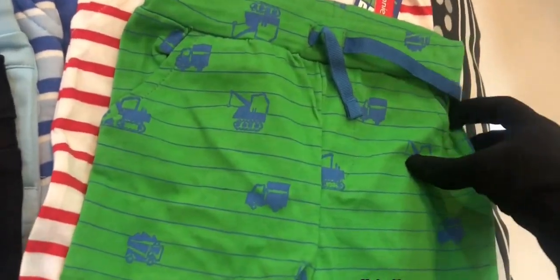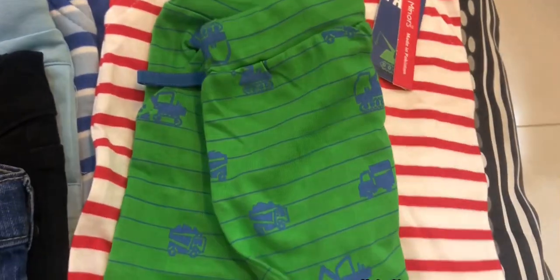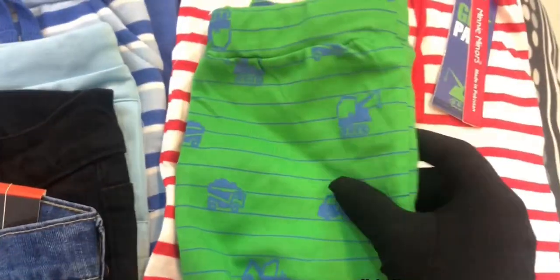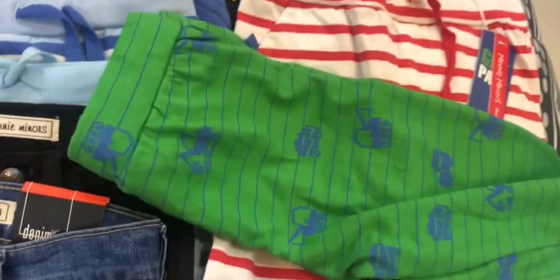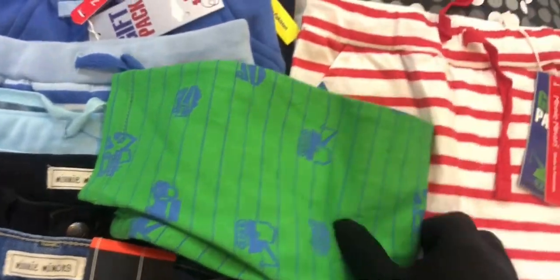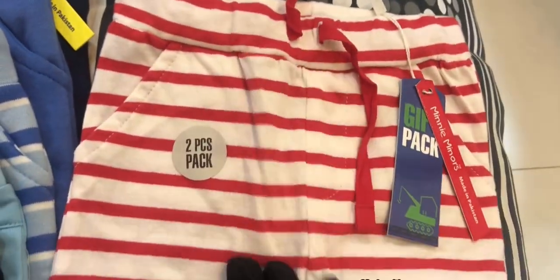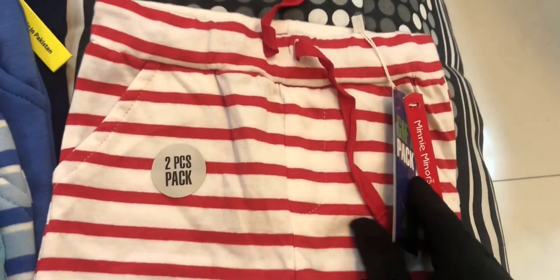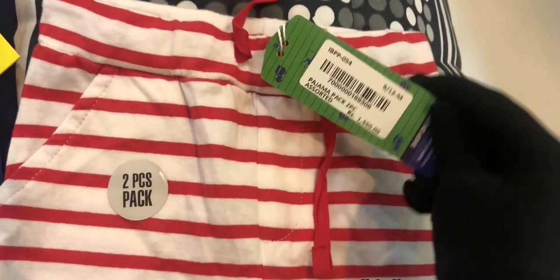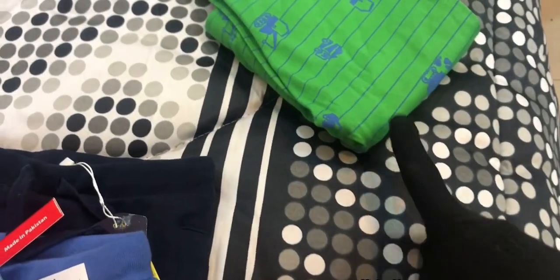Here I will show you the prices and quality. This is the first trouser — it is a formal trouser with pockets on the front and a simple design. This is a pack of two. I will show you the prices and tags — this is the two gift set pack, and you can see the prices.